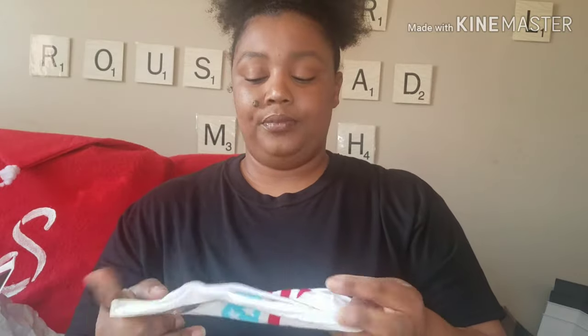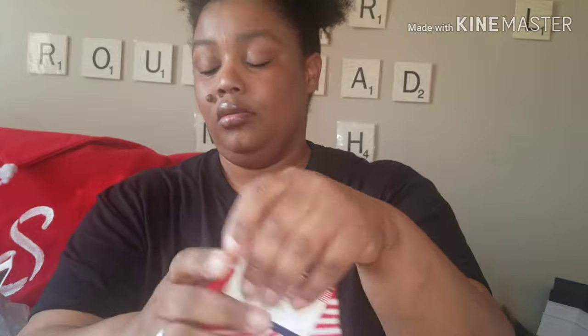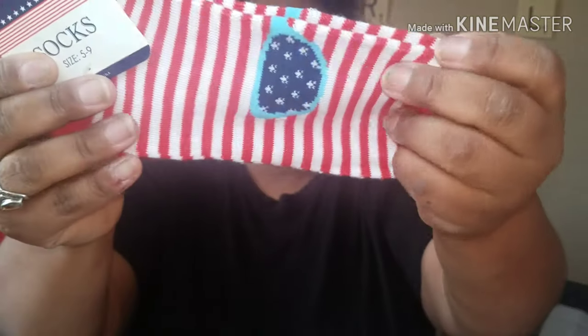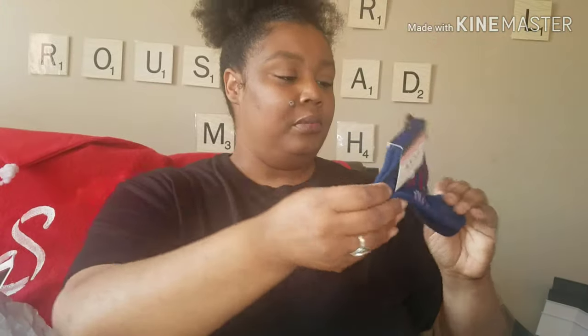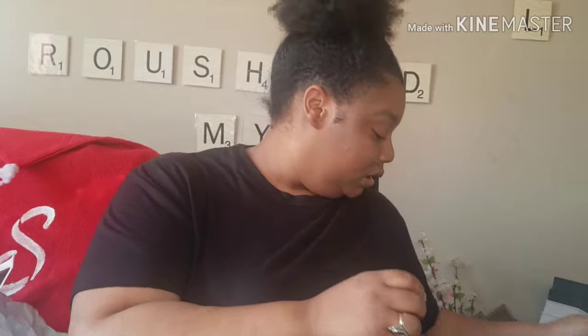I got some socks — I got these ones with sunglasses on them. And another pair with fireworks on them; they're navy blue and say 'Boom.' And I think that was it.